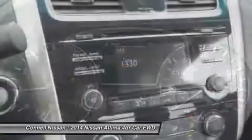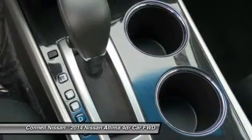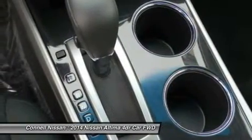This model sets itself apart with handsome, flowing lines, two great engine choices, standard continuously variable transmission, excellent fuel economy from the 2.5L engine, and available amenities to suit every taste.